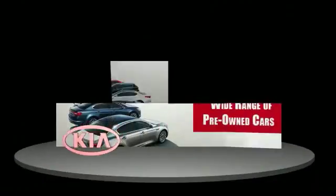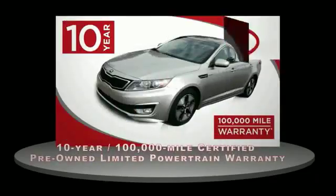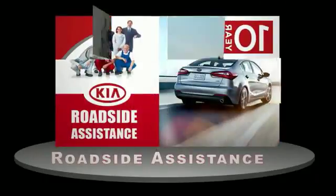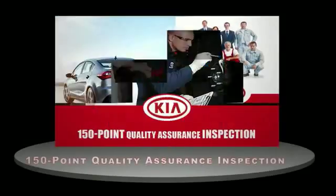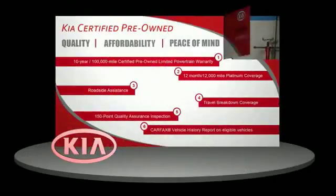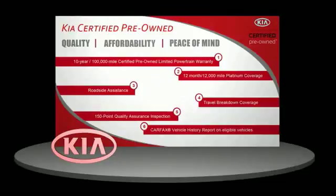A certified pre-owned Kia is confidence and reliability for the road. With a 10-year, 100,000-mile warranty, roadside assistance and a 150-point quality assurance inspection, you can have total peace of mind. Ask your dealer for details about the Kia certified pre-owned program.